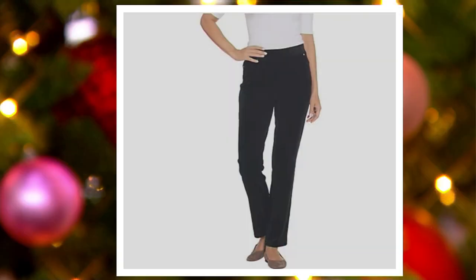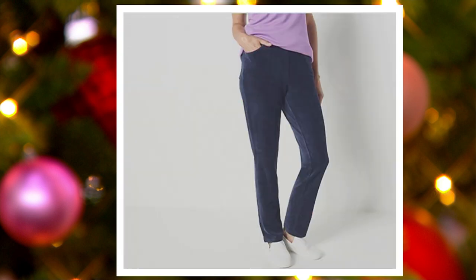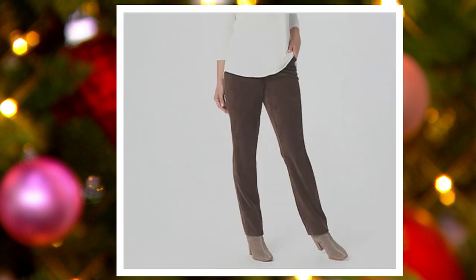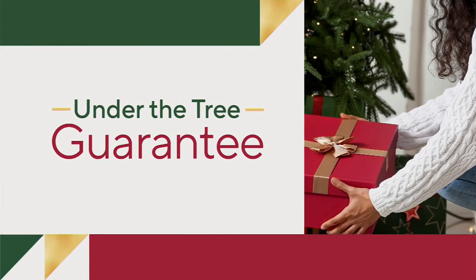These are perfect for this time of year because they look dressy but feel like pajamas. This was a very short airing, so if you'd like to check out sizes and colors still available, the item number is 334-2274. You can also check it out on qbc.com.